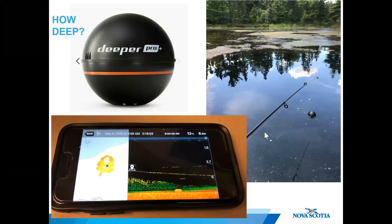How deep is it? I wouldn't consider it safe to dive down and investigate the depth of the sinkhole.